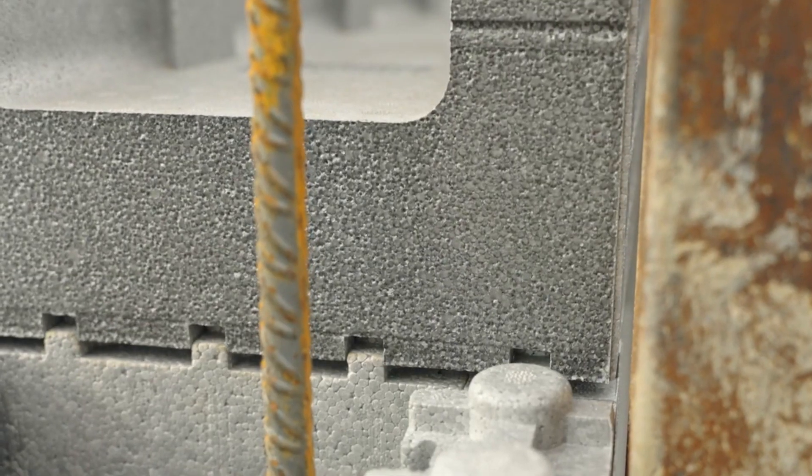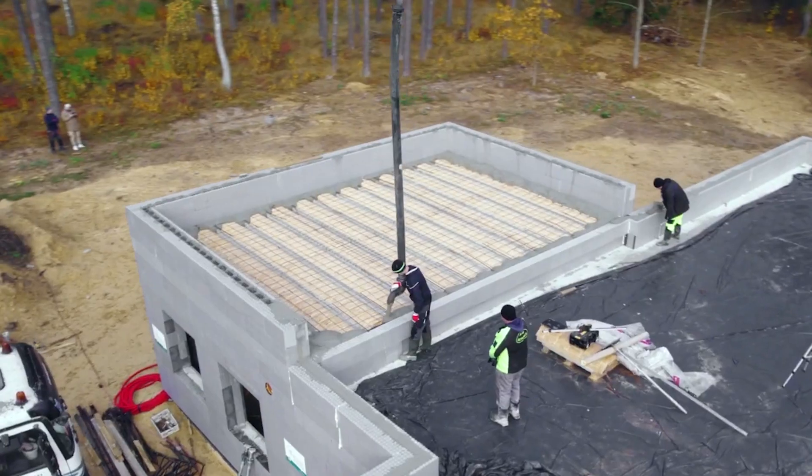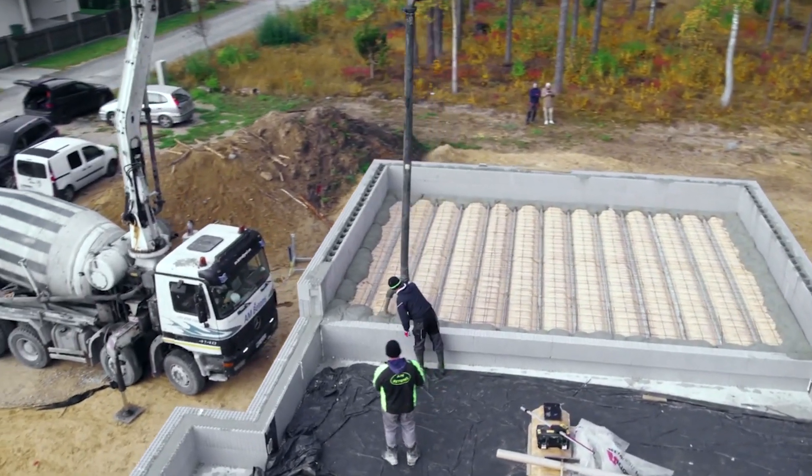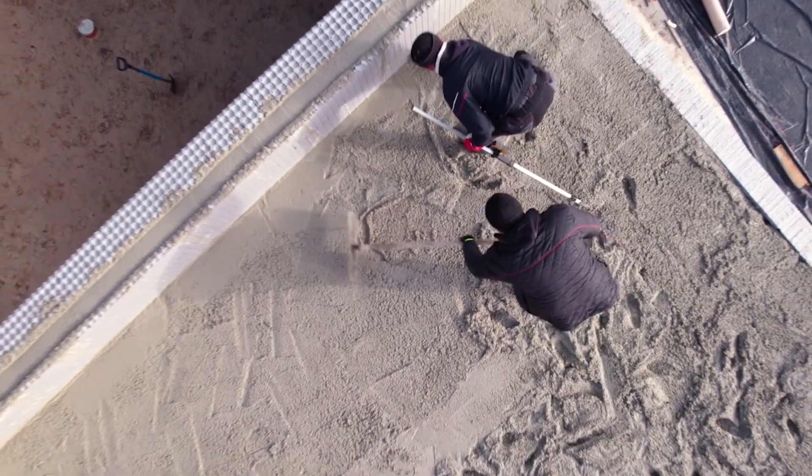This is especially evident when considering that a complete flat-roofed house covering 1,313 square feet or 122 square meters comes with a small price tag, showcasing just how pocket-friendly this solution truly is.